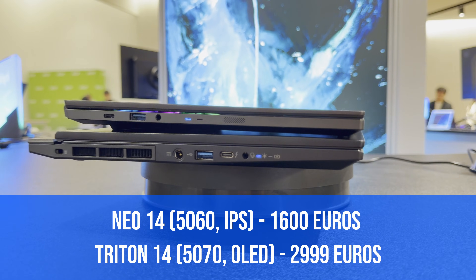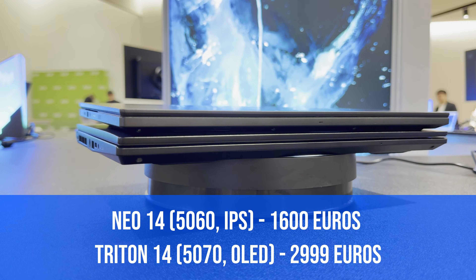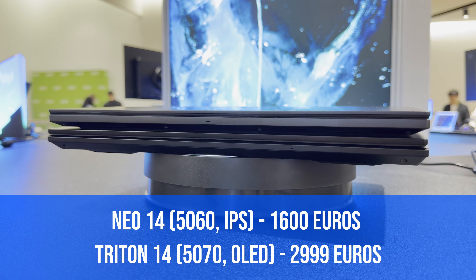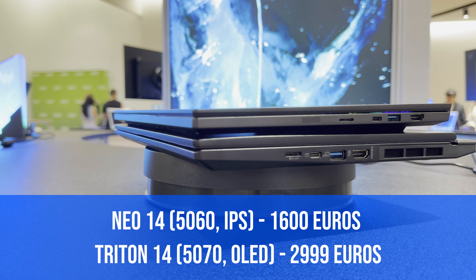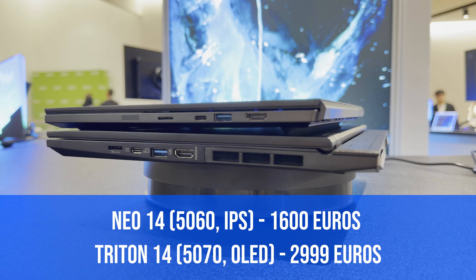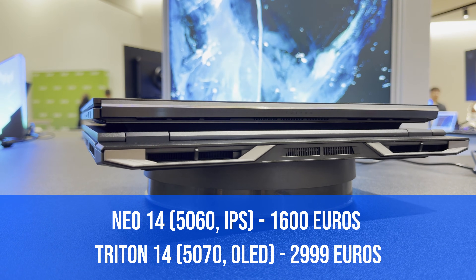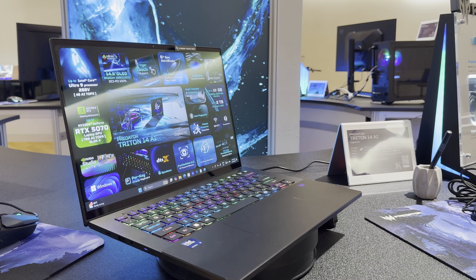The Triton's price is much higher, starting at approximately 3,000 euros, though that does come with the RTX 5070 and all top-of-the-line specs. The Neo 14, on the other hand, can be configured with a lower-end display and the 285H, giving you a lot more flexibility in terms of pricing compared to the Triton.